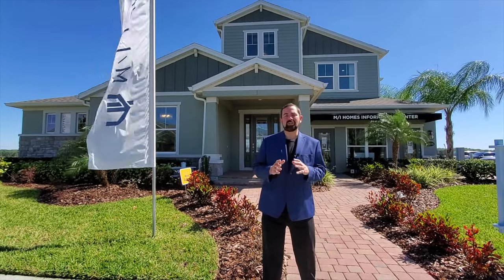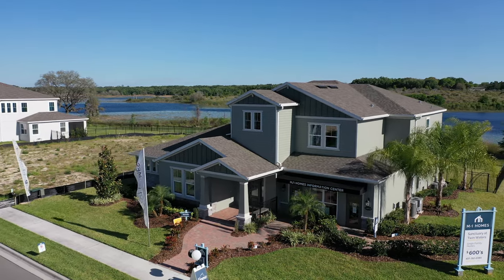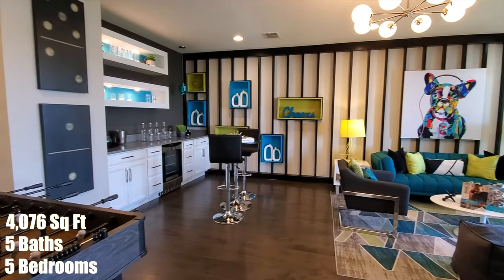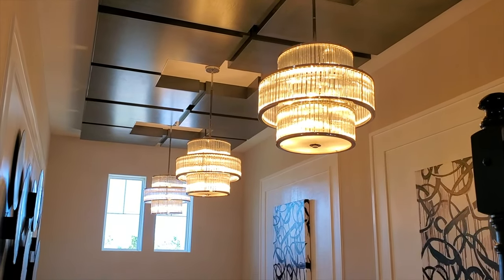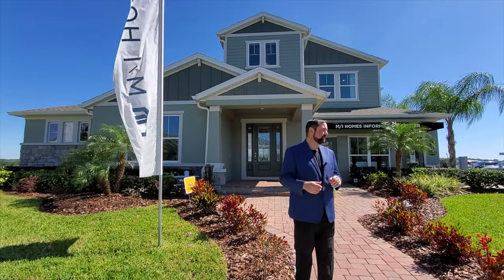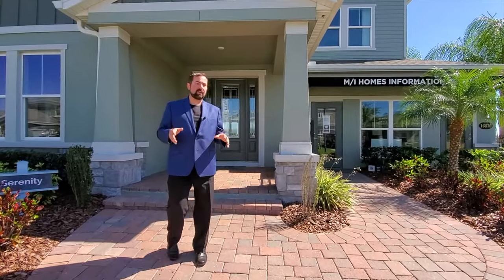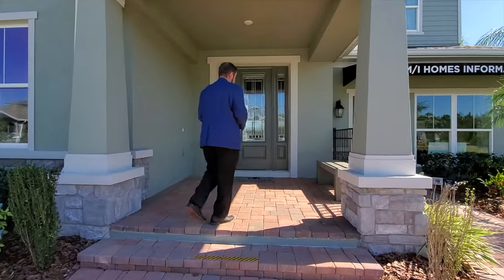Hi everyone, I'm Mike and today we're in Winter Garden, Florida, which is just to the west of Orlando. Today I'm going to show you this home behind me. This is a new construction home — five bedrooms, five full baths, with 4,076 square feet. The inside is absolutely beautiful with a ton of upgrades, so if you want it as we see it here, it's going to be a little over a million dollars. This home is called the Serenity by MI Homes, and it's a very good builder — actually the same builder my mom purchased her home with.